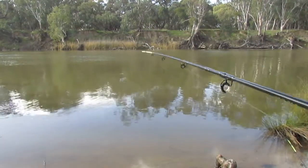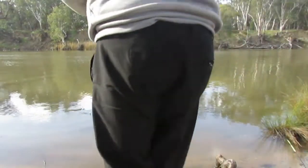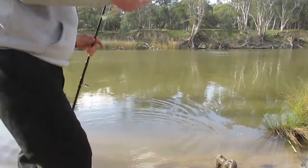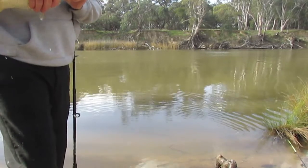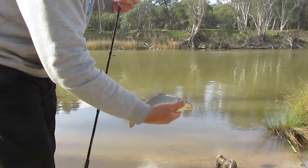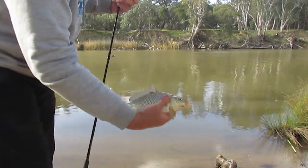Something grabbed it but he's not very big — in fact, probably the smallest one of the day. There we go, mid-20 centimeters. Just a little guy, caught him on corn.